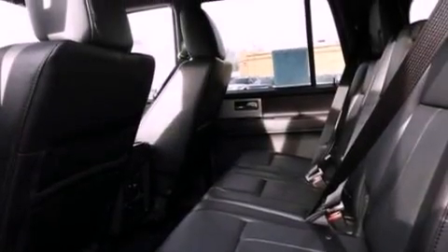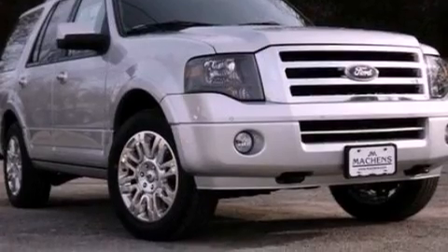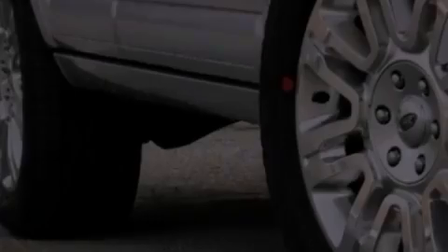Also included are a trailer hitch receiver, running boards, an anti-lock braking system, a split folding rear seat, and the power rear liftgate can open and close at the push of a button.